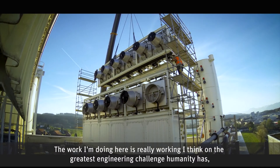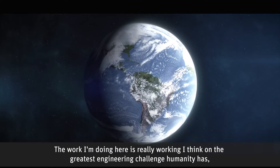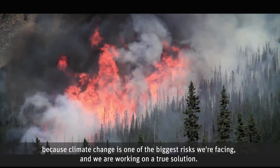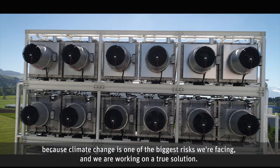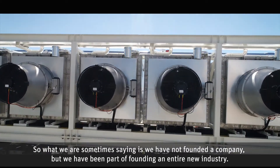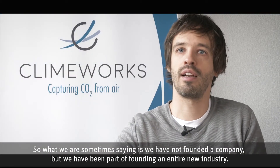The work I'm doing here is really working on what I think is the greatest engineering challenge humanity has, because climate change is one of the biggest risks we're facing and we are working on a true solution. What we are sometimes saying is we have not founded a company, but we've been part of founding an entire new industry.